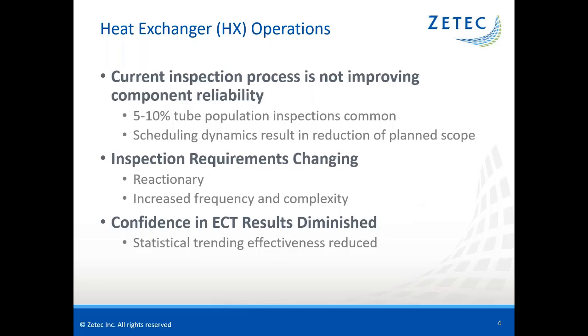There are various factors in the current heat exchanger inspection process that detract from the ability to improve component reliability. Often, only a sample of the component tube population is examined, due to inspection costs and scheduling during a busy refuel or turnaround outage. During the inspection, the planned scope may also be reduced due to other dynamics of the outage. Because of component unreliability, inspection requirements may need to change, and oversight engineers are often reacting to component operability issues. To better diagnose tube integrity, there may be a need for increased inspection frequency and more complex inspection techniques such as array probes.